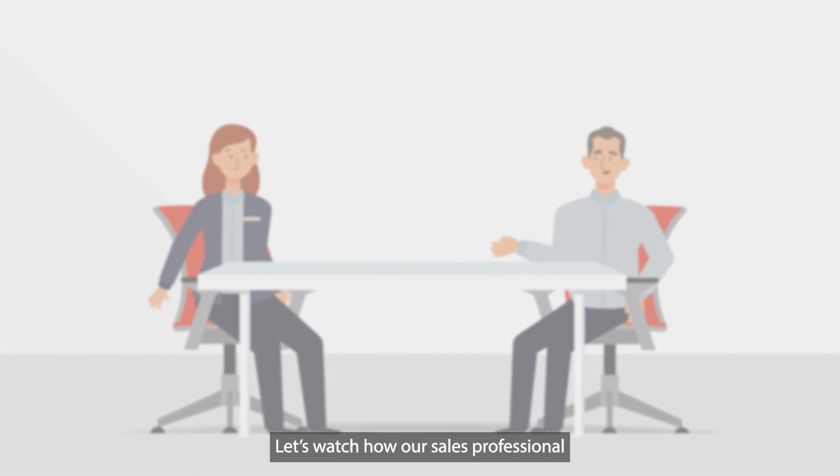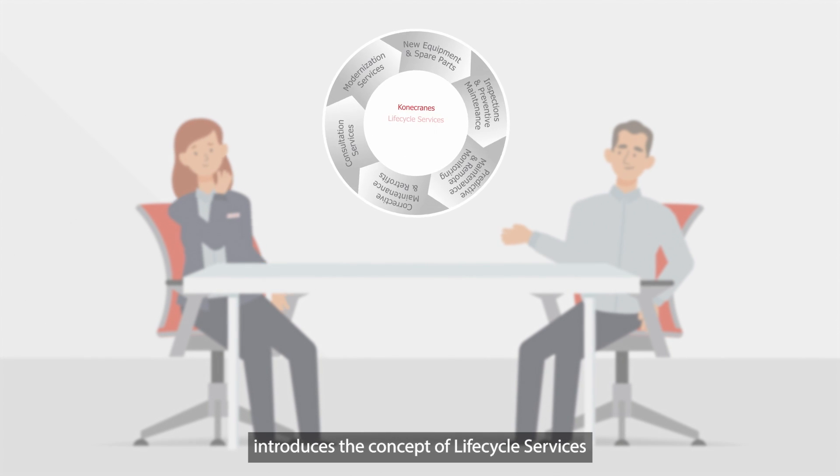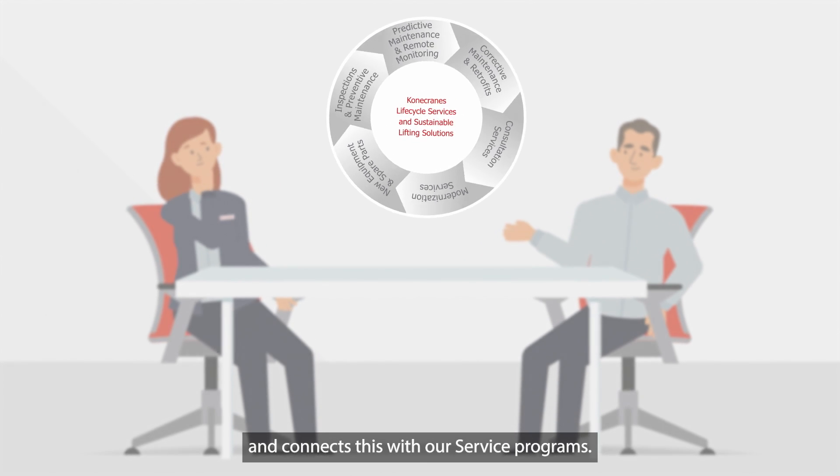Let's watch how our sales professional introduces the concept of lifecycle services and connects this with our service programs.